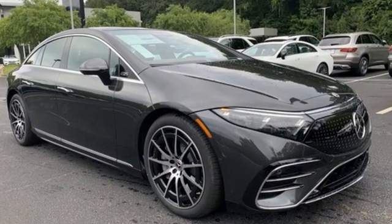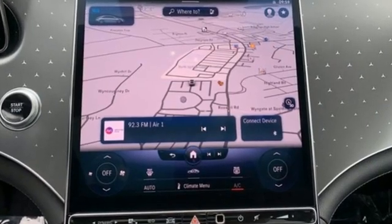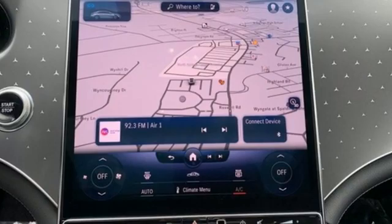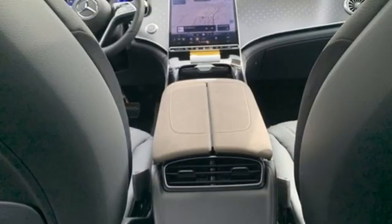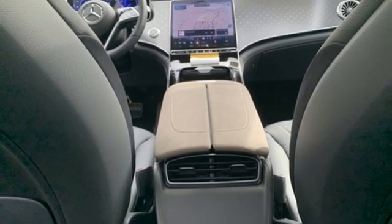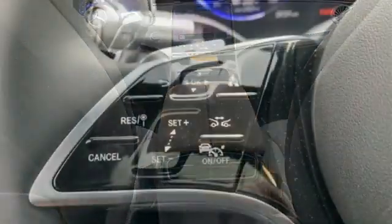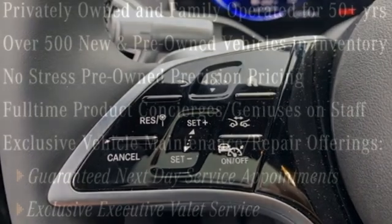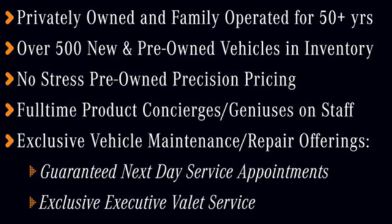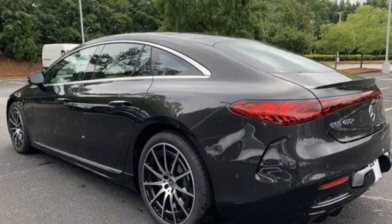Integrated navigation system with voice activation, front heated and ventilated leather bucket seats, Wi-Fi hotspot, express open and closed sliding and tilting sunroof, automatic transmission, all-wheel steering, streaming audio, dual-zone climate control automatic with driver control suspension management, autonomous cruise control, and electric-only powertrain.